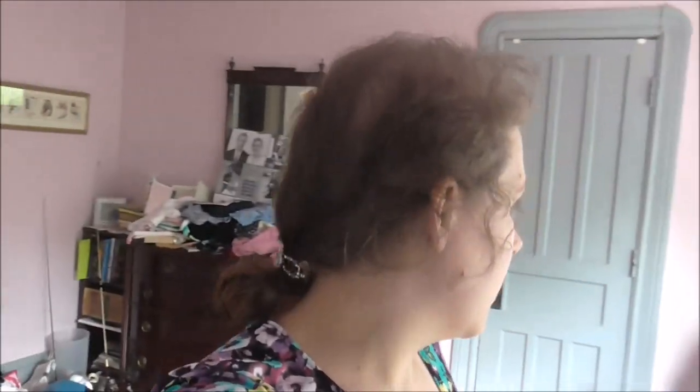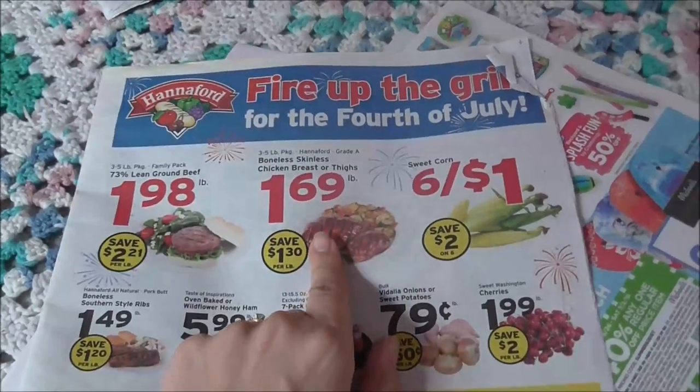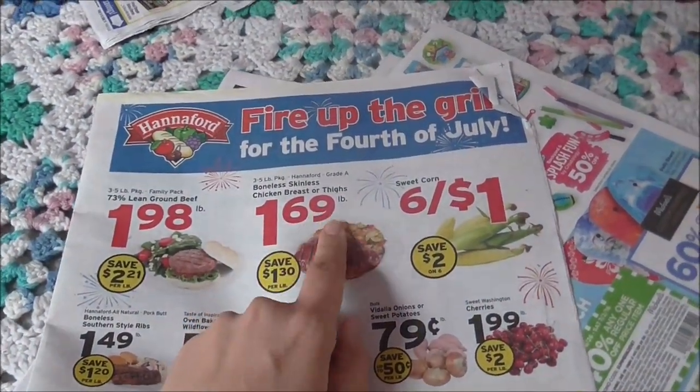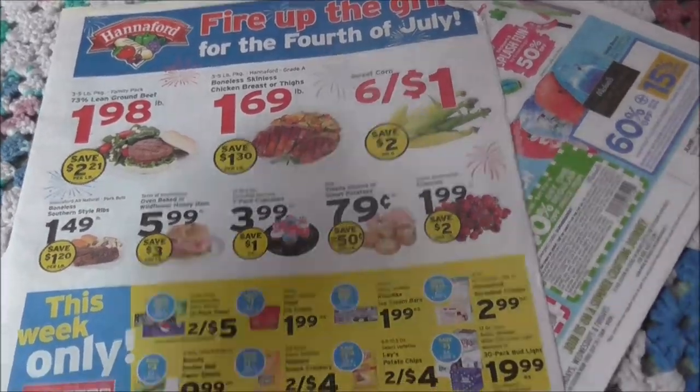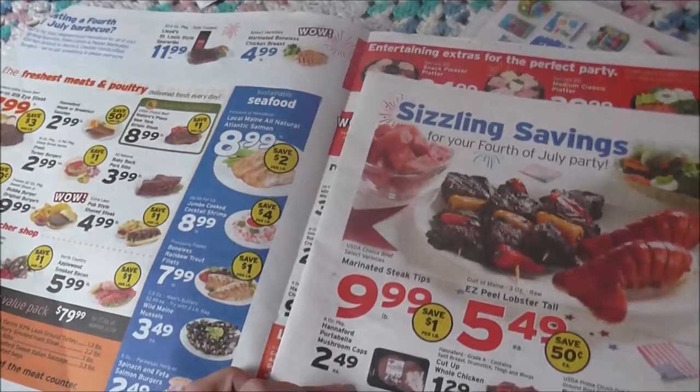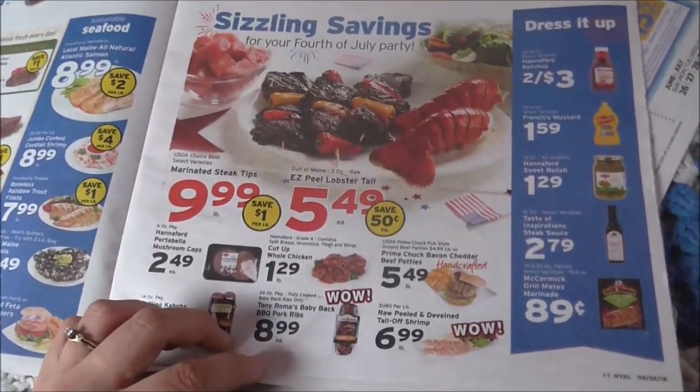We're thinking of going to the bank, the grocery store, and the post office when Art gets home from work, but that'll be right around the time these storms are supposed to start. So I think we're going to go now. Grace and Mary are already sleeping, so I'll stay home with them while Art runs. I'm looking for my Hannaford flyer so I can make a list for Art. Here's the Hannaford flyer — the things I'm most interested in are the skinless chicken breasts or thighs, the sweet corn, and the cherries at $1.99.